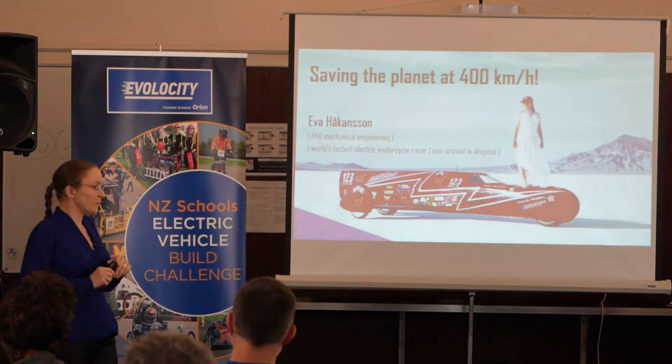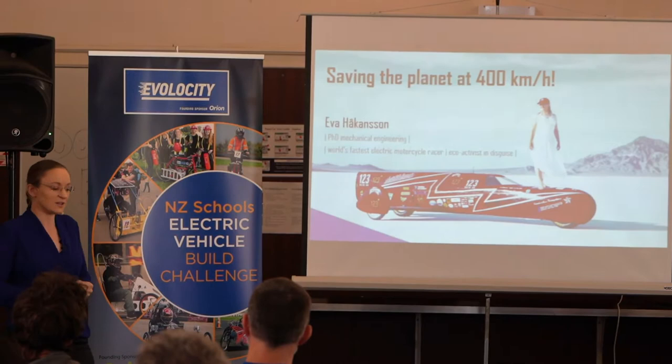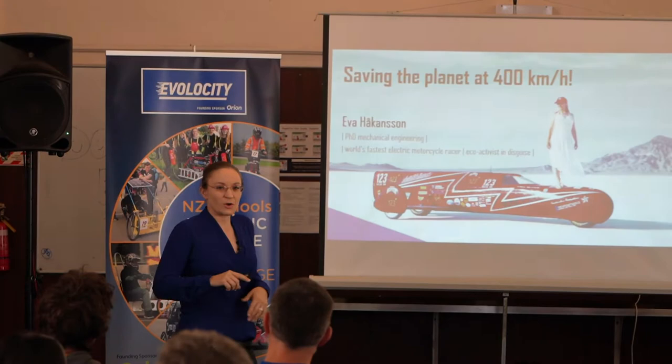You may wonder how on earth this is saving the planet. Racing sounds awfully wasteful — I built this whole vehicle just to go in a straight line for a few kilometers and set the speed record, and it's all I do once a year. I'll get to the saving the planet part in a moment.